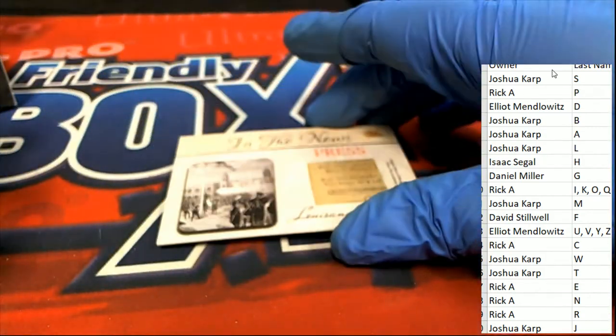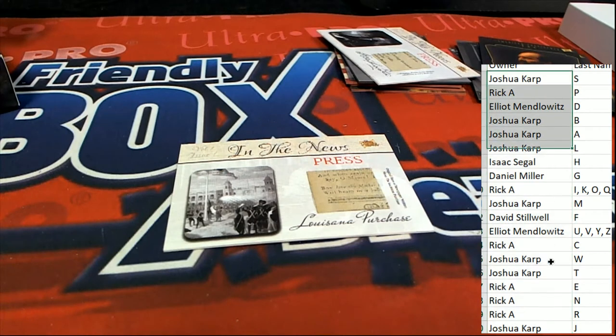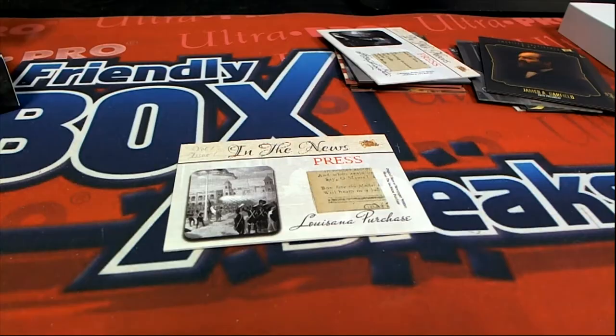This is our random — we're going to random the owner list seven times. If your name's at the top of the set of seven, you're scoring the Louisiana Purchase newspaper relic.